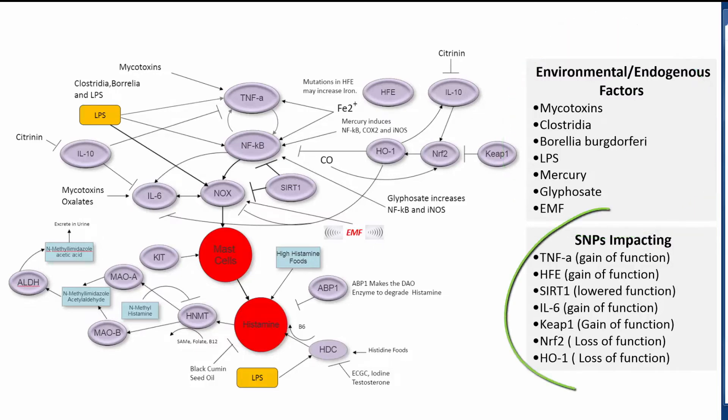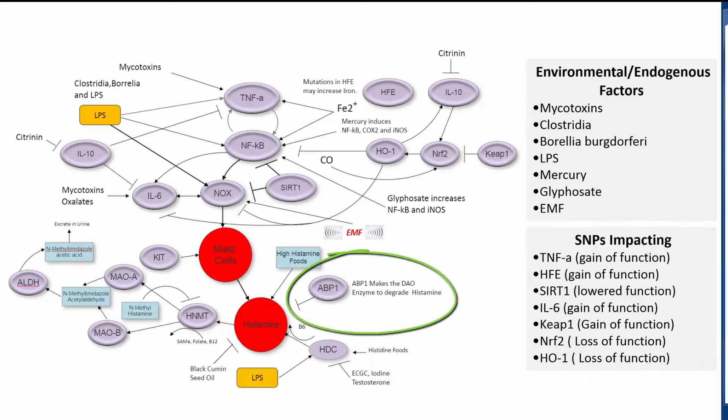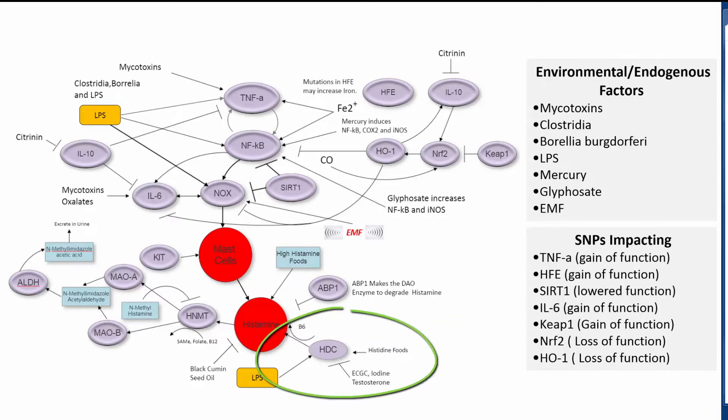Additionally, individuals can have SNPs that cause some of the inflammatory enzymes to be overactive, or weakness in SIRT1 and heme oxygenase. You can also have weakness in ABP1 so that you don't make enough DAO enzyme, or gain of function on the histidine decarboxylase enzyme that makes more histamine.